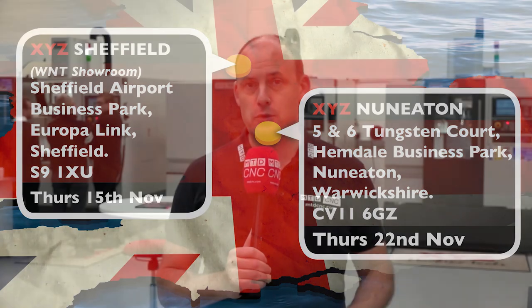MTD CNC are at XYZ Machine Tools today in Nuneaton. We've come to preview a couple of events that are happening in the month of November.